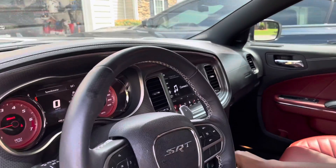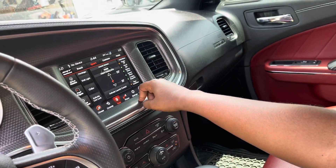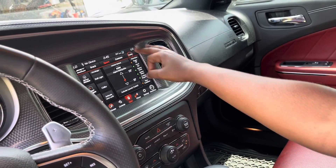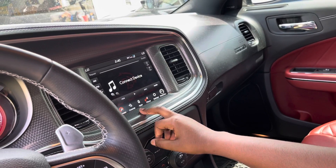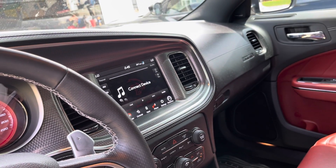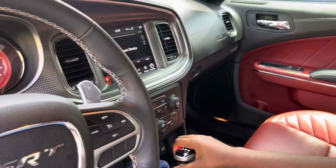If you go to SRT you can really change the mode — you can put it in sport, or if you're going to be racing on the track you put it in track. It's really the same as my car; they have the same features, it's just that his is extra powerful than mine.